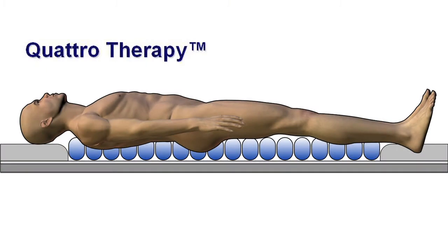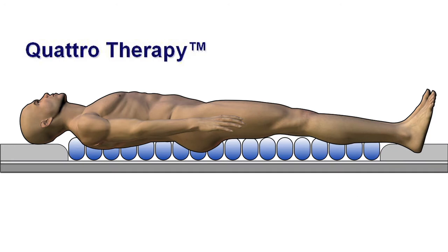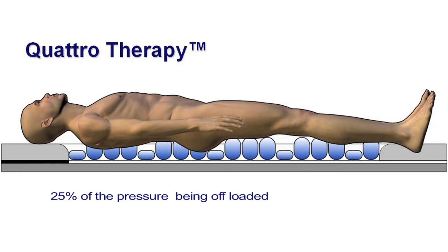Here's how it works. TableGuard's Quattro Therapy provides a unique 4-in-1 air cell alternating pressure system that operates peristaltically, mimicking the body's physiology. The patient's weight, being distributed over the mattress, has 25% of the pressure being offloaded at any one time.